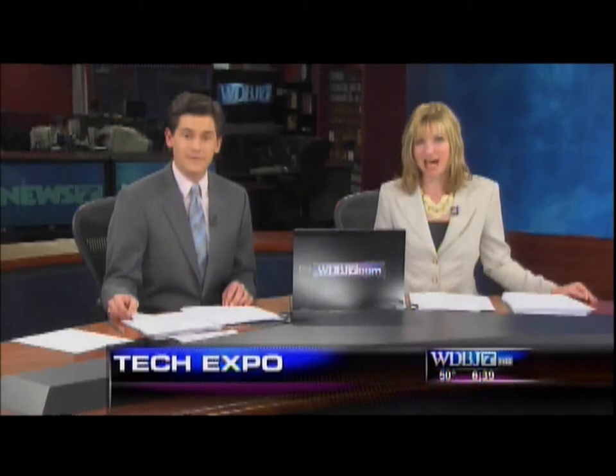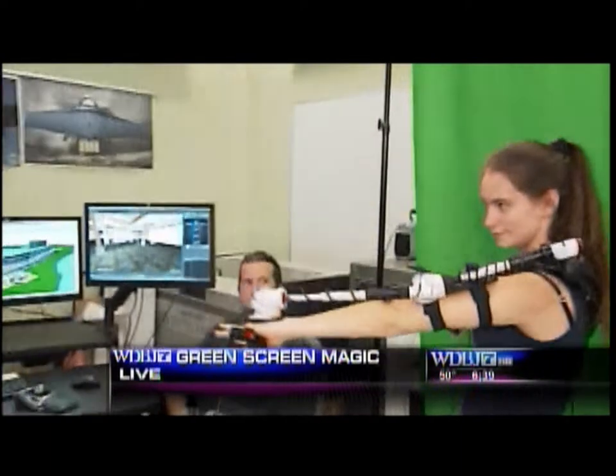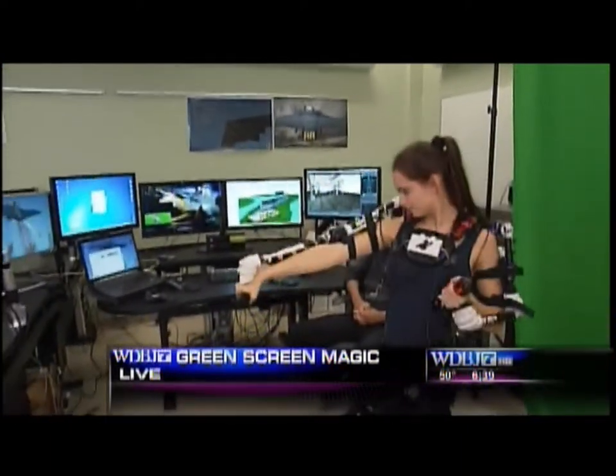We're talking about the latest gadgets coming from engineering students right here in our region when you can check out the 2012 Technology Expo in Roanoke. And speaking of technology, students in Christiansburg are getting a taste of computer animation at its finest. WDBJ7 Morning's Melissa Gayona is live from New River Community College. Yes, and by wearing this suit, students are able to step out of reality and into a virtual world. Coming up, that's exactly what we're going to show you.